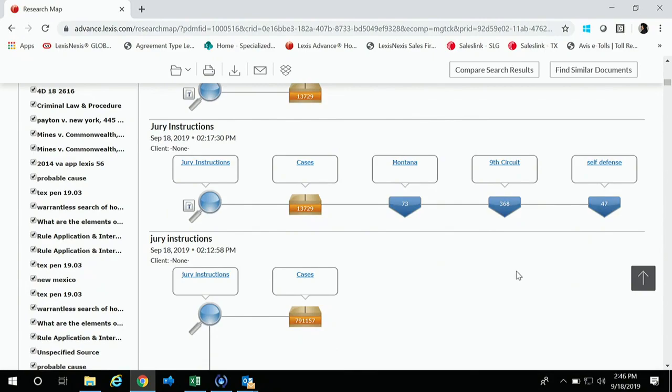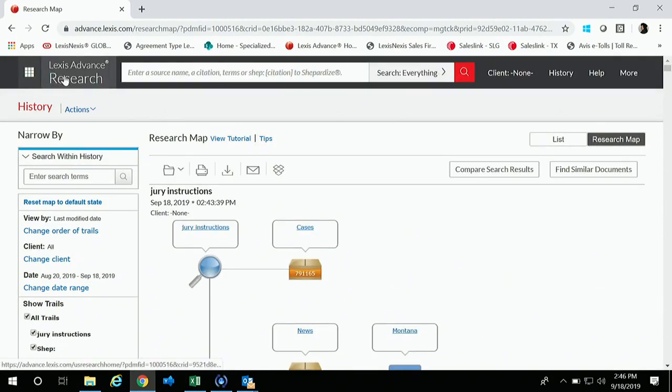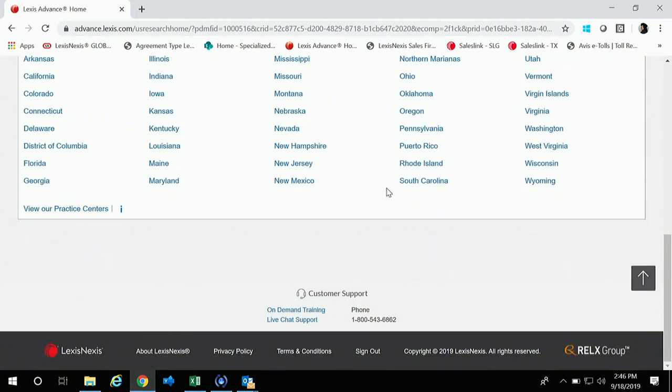Does anybody have questions about the research history map? When we wrap up, I also want to show our homepage again so you can see our customer support, which has moved to the bottom of the page. We have on-demand training videos, how-to's, and a live chat support button. Our phone support has attorney reviewers dedicated to helping you with search terms, logic, narrowing — all types of things to help you find relevant results faster. I encourage you to take advantage of those resources. Those are all the things I wanted to show you today. I'm open to any additional questions.